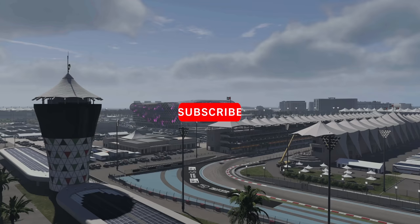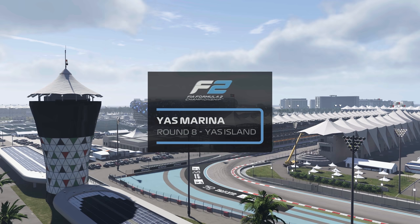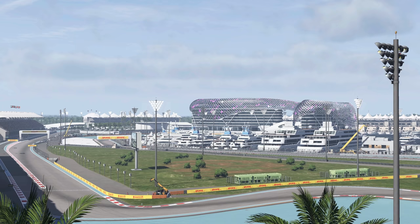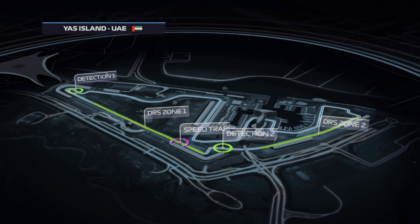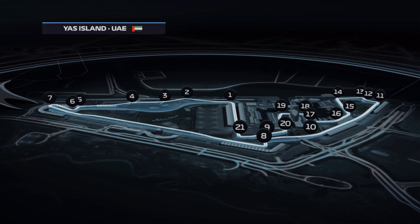It's race day for our young drivers here in the United Arab Emirates where the Yas Marina Circuit is about to play host to the Abu Dhabi Formula 2 race. Yas Marina Circuit is a 3.4 mile racetrack built on the man-made Yas Island. In addition to the 21 corners it features two very long straights - the drivers' main overtaking chances today into turn eight and turn 11.